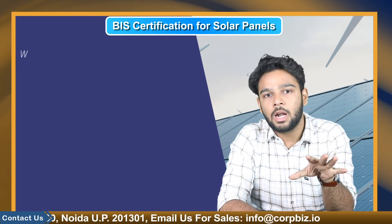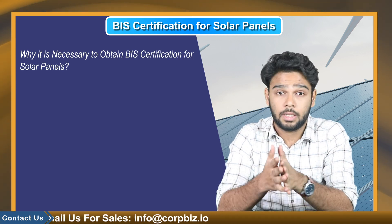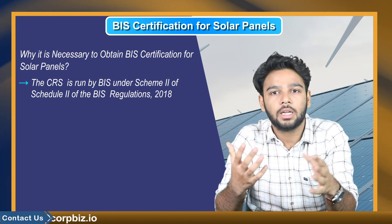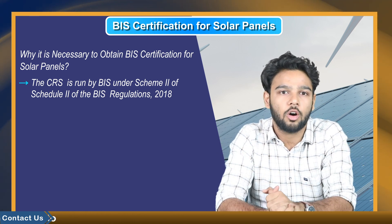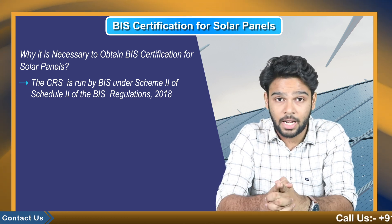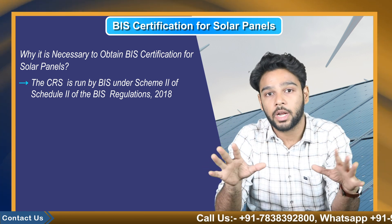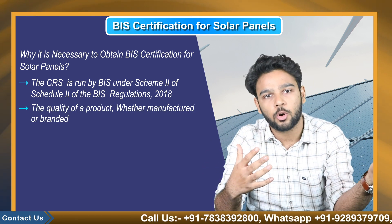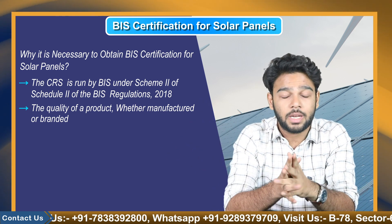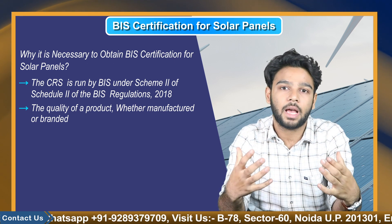Let's understand why it is necessary to obtain BIS certification for solar panels. The CRS Compulsory Registration Scheme is run by the BIS under Scheme 2 of Schedule 2 of the BIS Conformity Assessment Regulations 2018. Several guidelines have also been developed as a result of this. The BIS is a national standard body that demonstrates the quality of a product whether manufactured or branded, and ensures that the product is dependable and secure for customers in accordance with BIS standards.